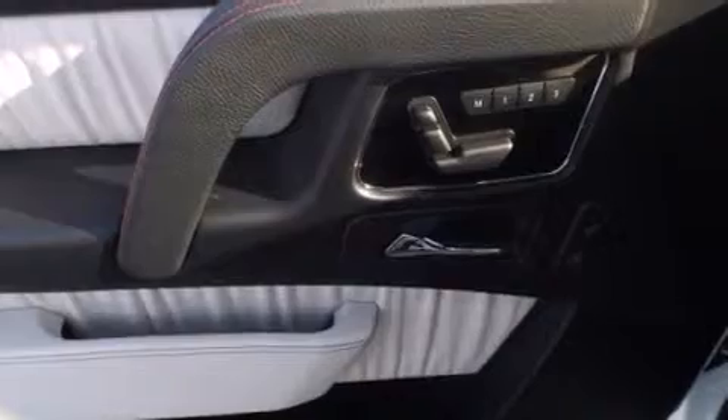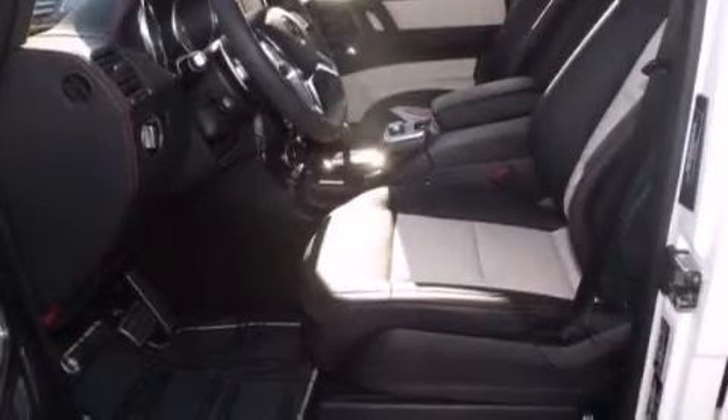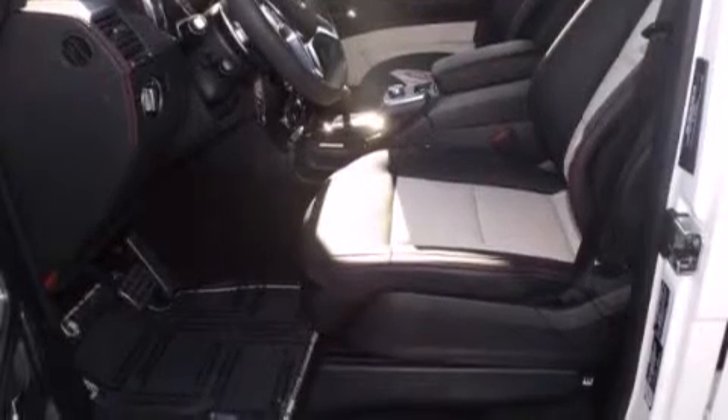The following features are also included: a steering wheel with memory settings, air conditioning with automatic climate control, cruise control, a CD player, and a leather-wrapped steering wheel.